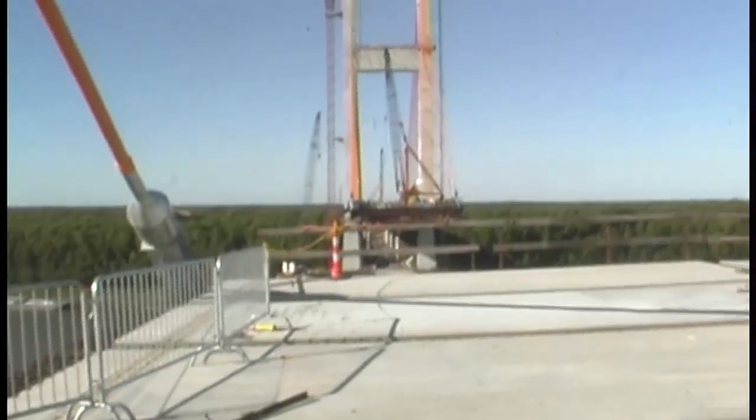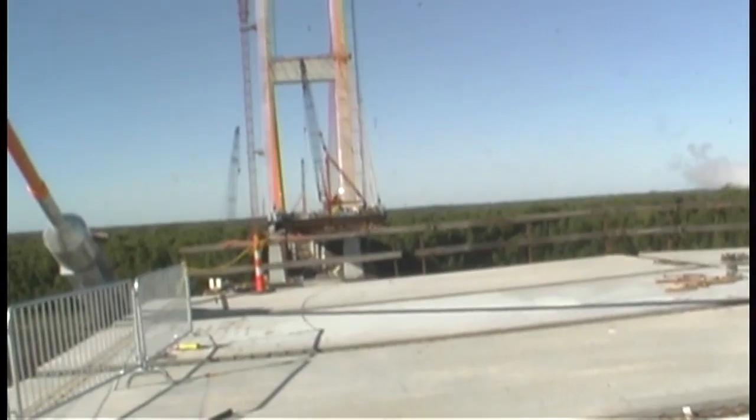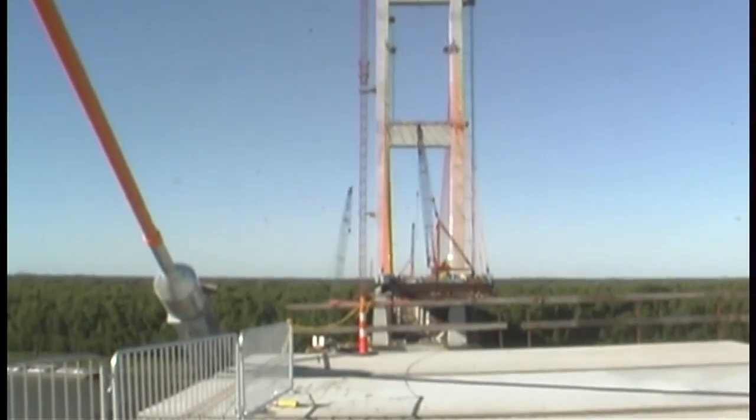We're probably about five spans out right now, so we're about 11 or 12 spans from touching. Getting close. You could probably take a golf ball and hit it across there right now.